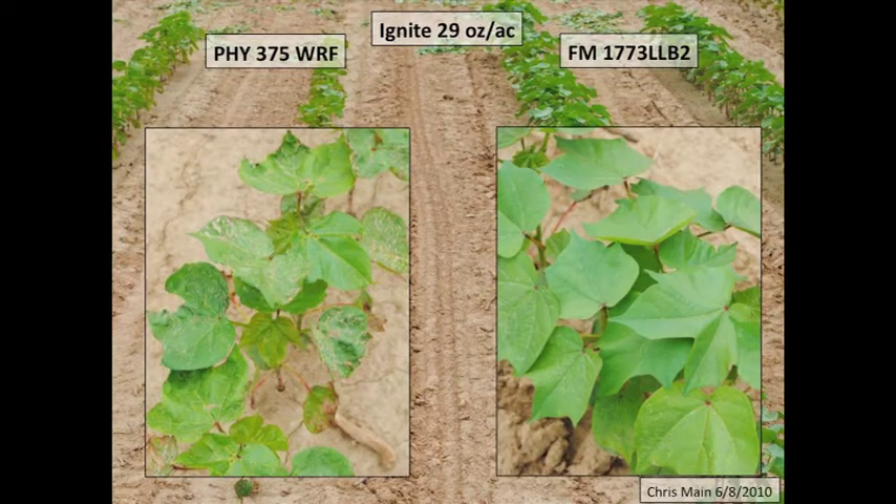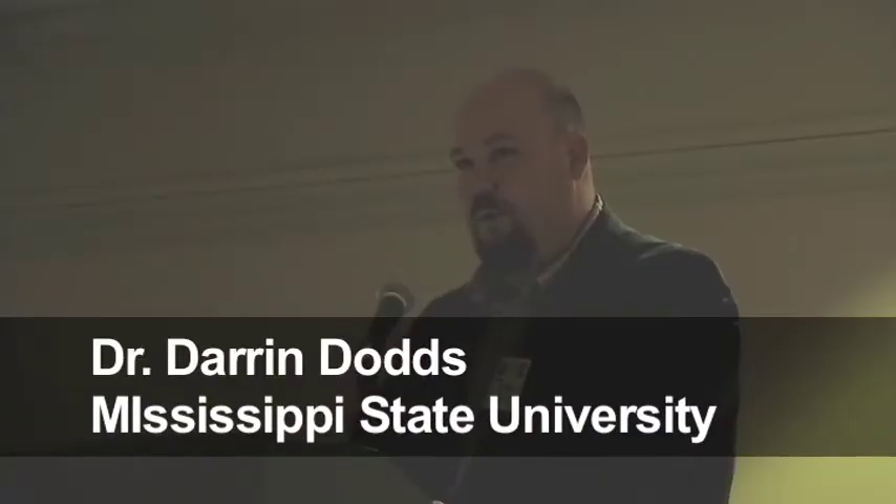They always say a picture's worth a thousand words. These are some of Chris's pictures - here's what 29 ounces looks like about two weeks after that one-to-three leaf application. What injury shows up on the Phytogen almost looks like thrips damage to me. When I first saw mine, I went back and checked my seed treatments, thinking maybe I had some thrips damage. A lot of that outer edge curling and puckering looked a lot like thrips damage. But in about a week it was gone - I couldn't even tell it was there.